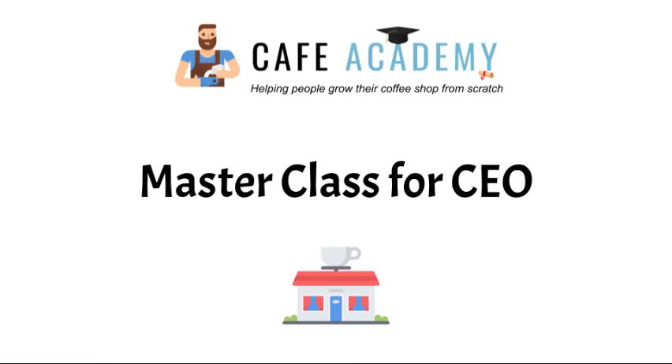In this Coffee Shop 101 course, you'll learn all about growing a coffee shop business, such as market research, writing a business plan, writing a floor plan, funding your business, and more.